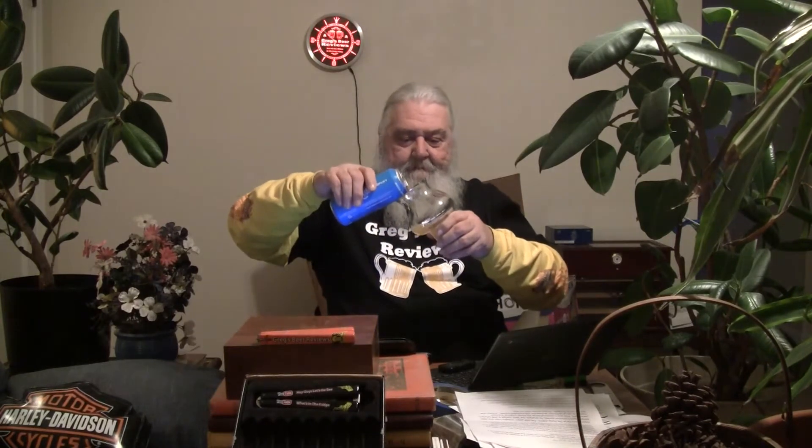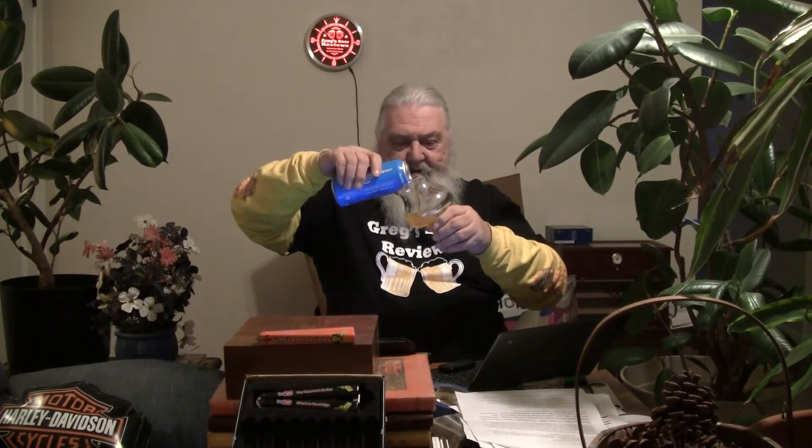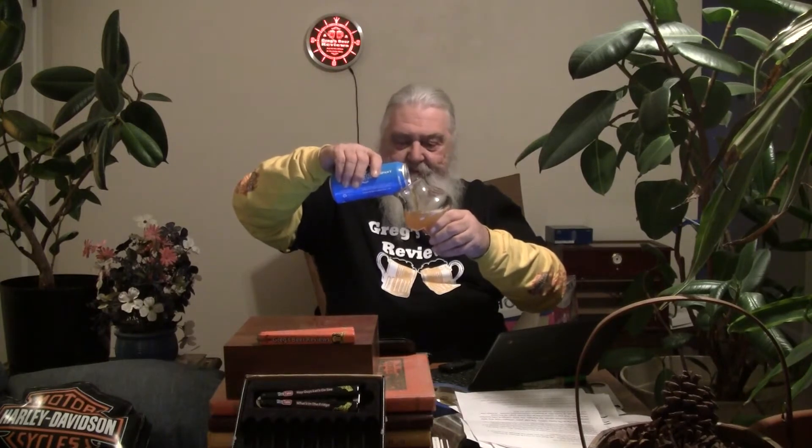First beer of the day for me. Let's see what we've got here — get the top popped open. Let's see if we have a juice bomb on our hands. It's not super cloudy coming out, but it does look like it's an unfiltered beer.